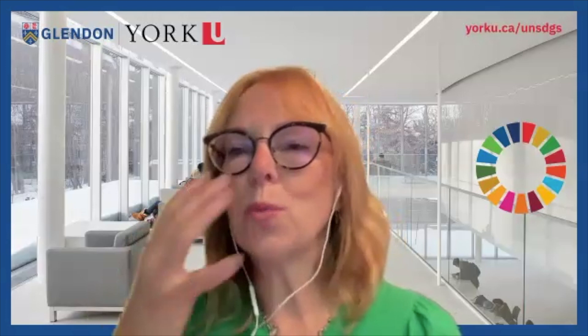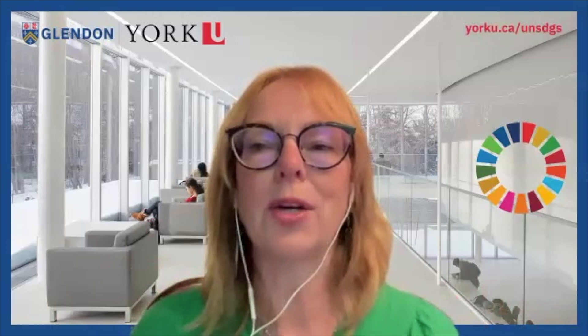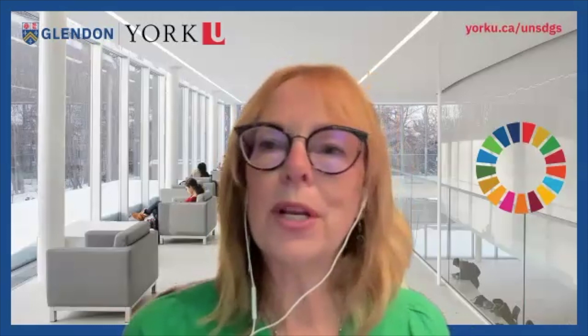That's just one of our curricular champion videos. We now have eight, available on the toolkit, representing a variety of faculty and disciplines — not only environmental and climate change, but also dance, design, and our Glendon campus. There's a lot of interdisciplinary representation among our curricular champions.